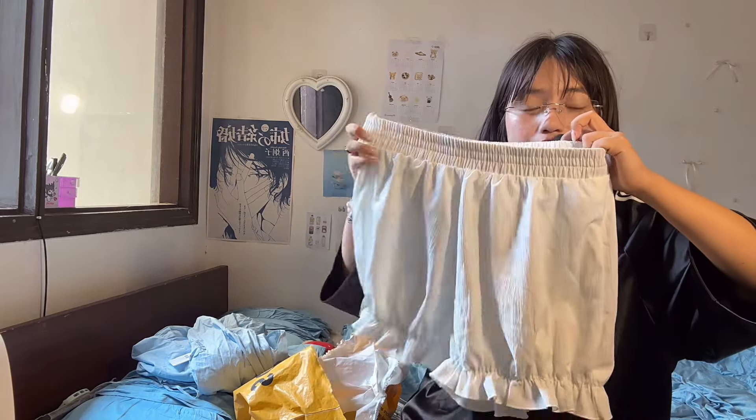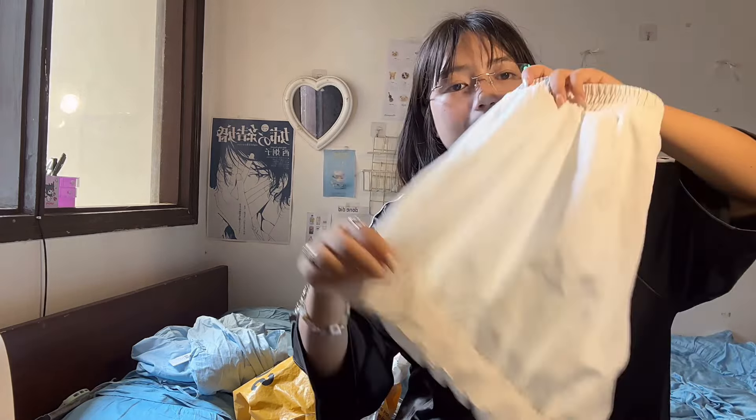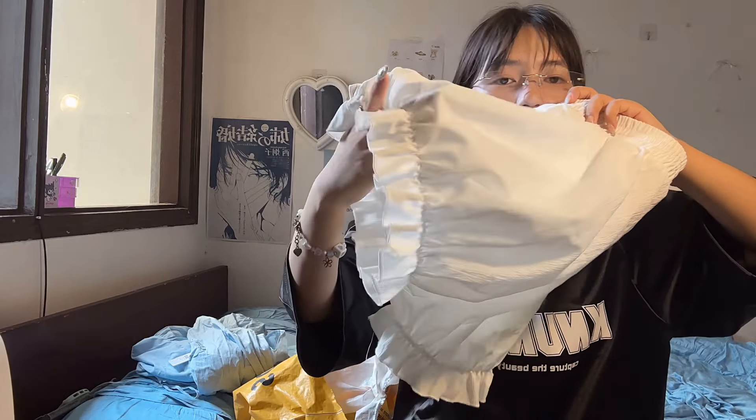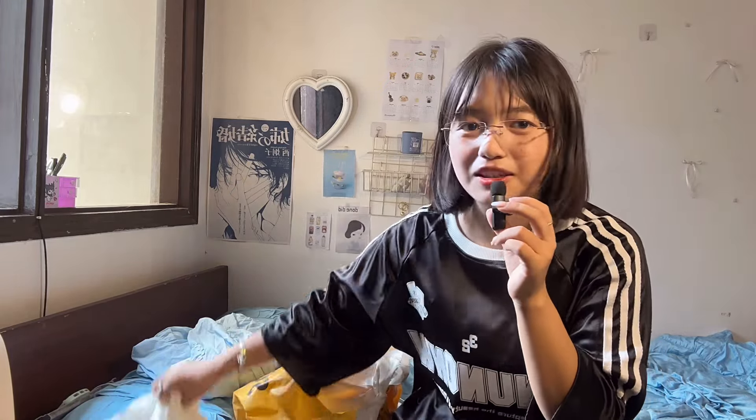The last bottom I got is balloon shorts — they've been on my Pinterest board for so long and I finally got them from Savannah. They're white and the lower part has elastic ruching that makes them puff out like a balloon, which is so cute. They remind me of the character Ponyo from Studio Ghibli, so I had to get them immediately after I saw them on the website.